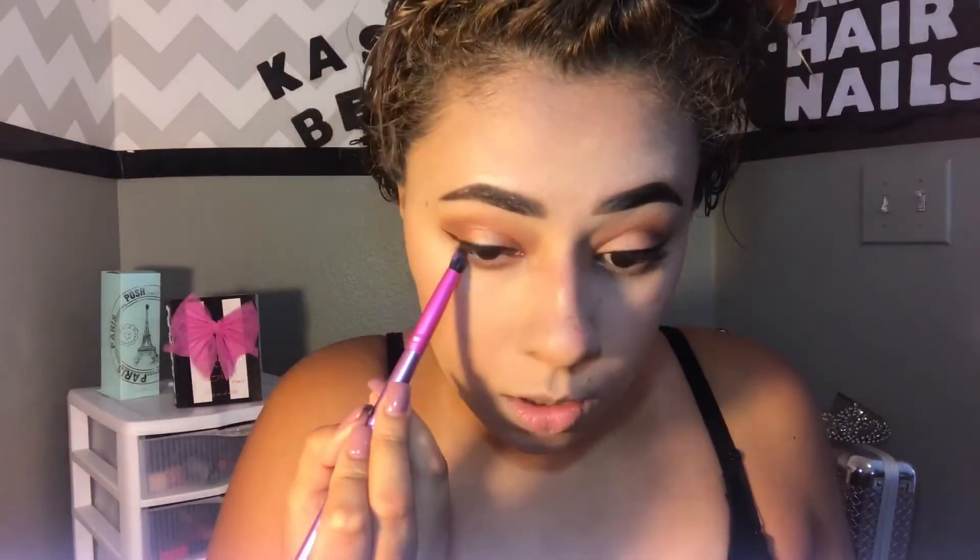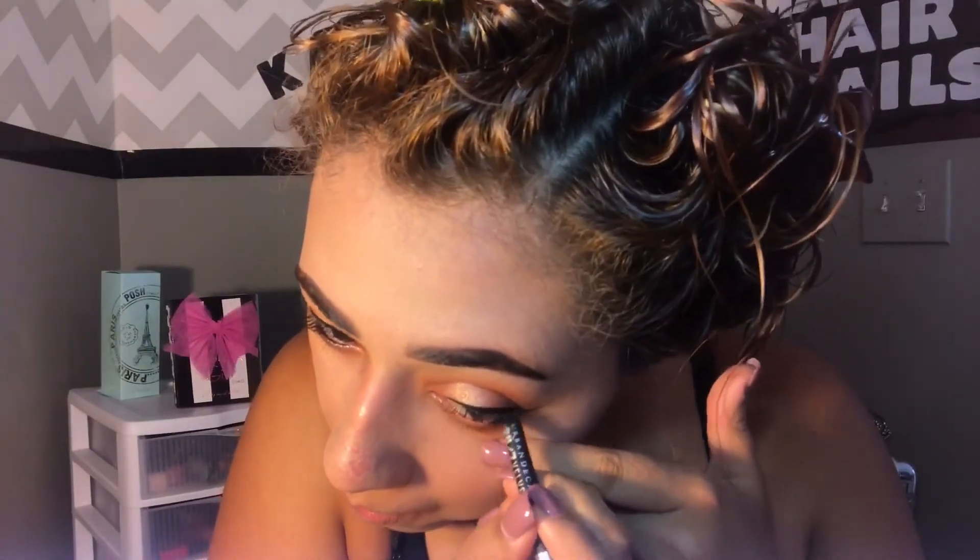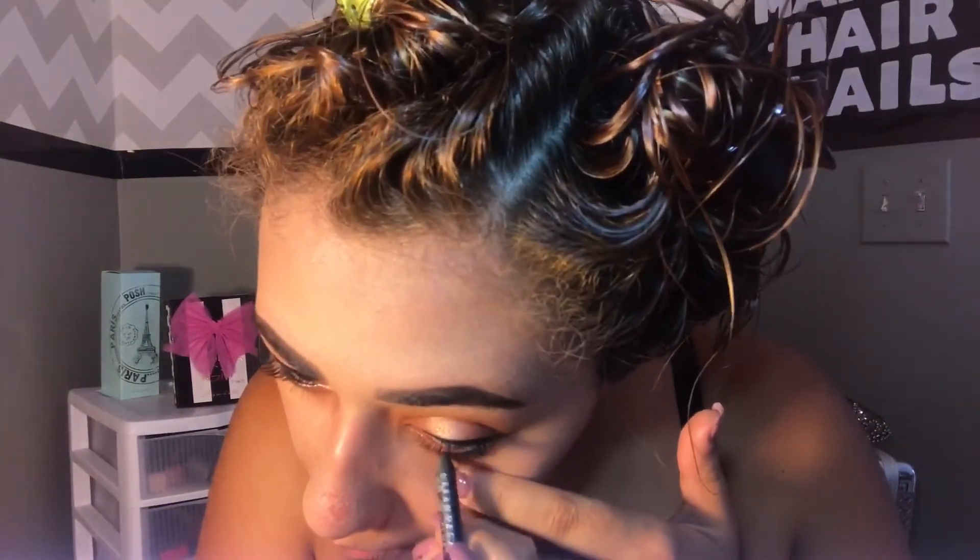For my lower lash line, I'm using these three shades with a small crease brush. I didn't want to go super smoky, so that's all I did there. Then I applied black eyeliner on my waterline and set it with a black powder so it lasts all day.